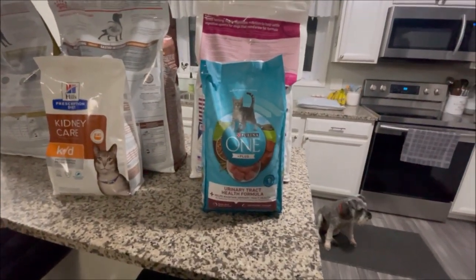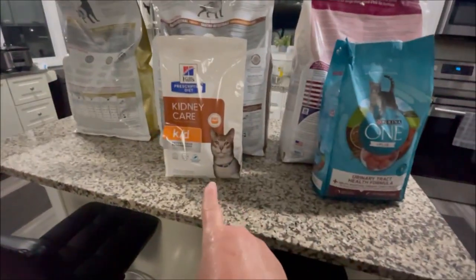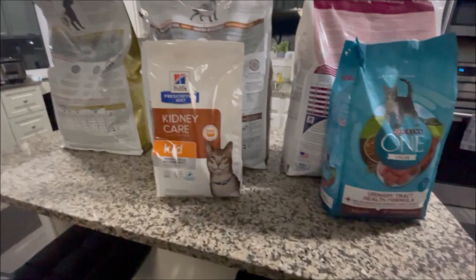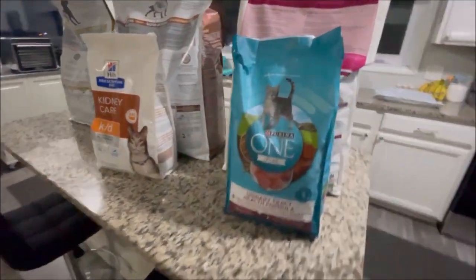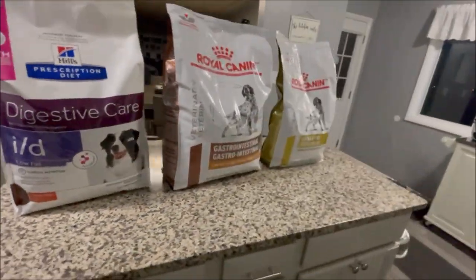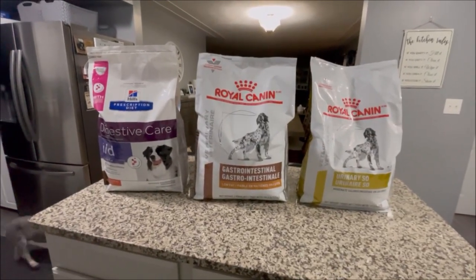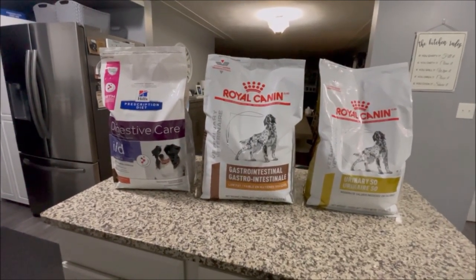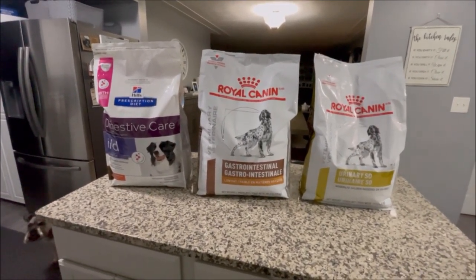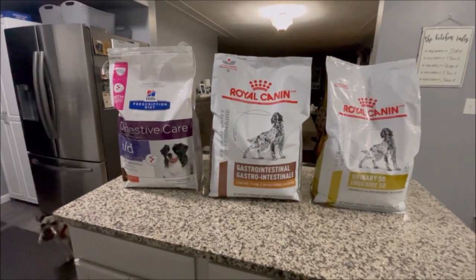Male cats have problems with crystals. The Purina One is not a prescription food, but the Hill's kidney care is a prescription food — that's what the kitties eat. So eight of my nine animals are all on prescription food. It is not cheap, but I buy it on Chewy.com — it is cheaper than through your vet, and especially if you have it on auto-shipment you can save even more.